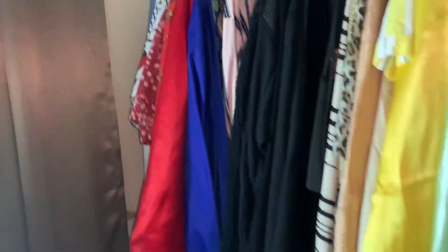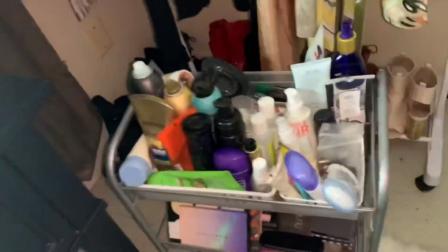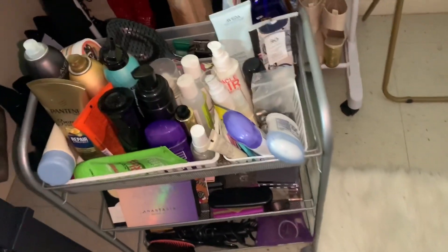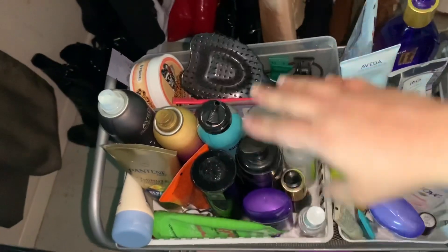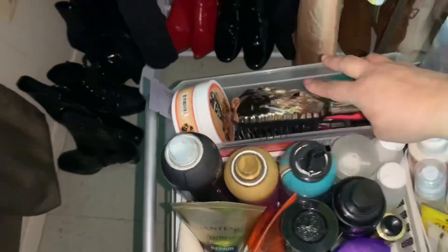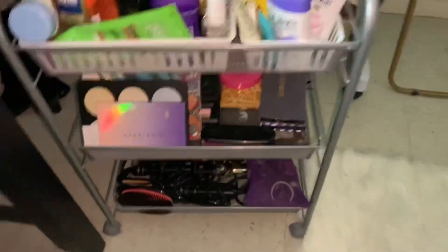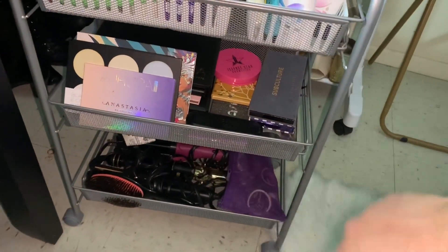On the side I have some more heels down below. And I have this little cart on the side because it's really handy — when I'm sitting at my vanity I can just pull it out. On top I have deodorant and hair stuff, and on the bottom rack I have palettes, hot tools, and lids.